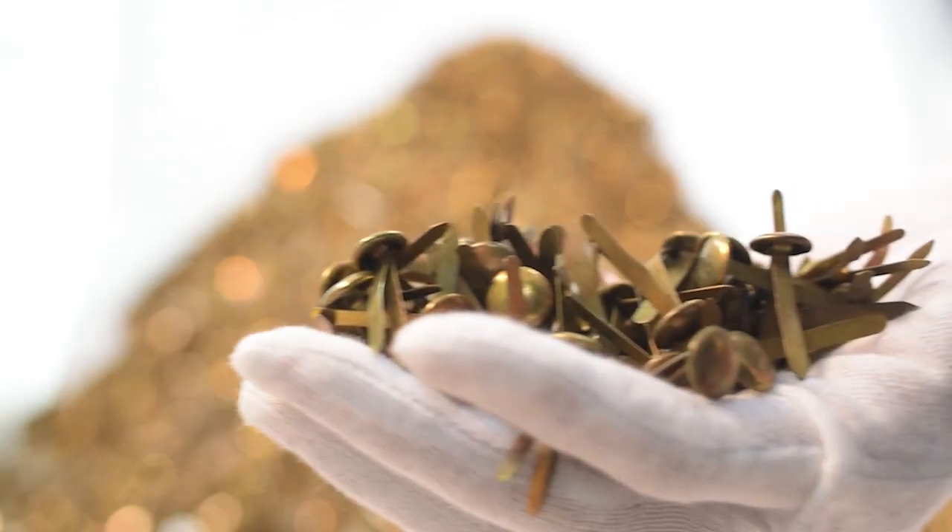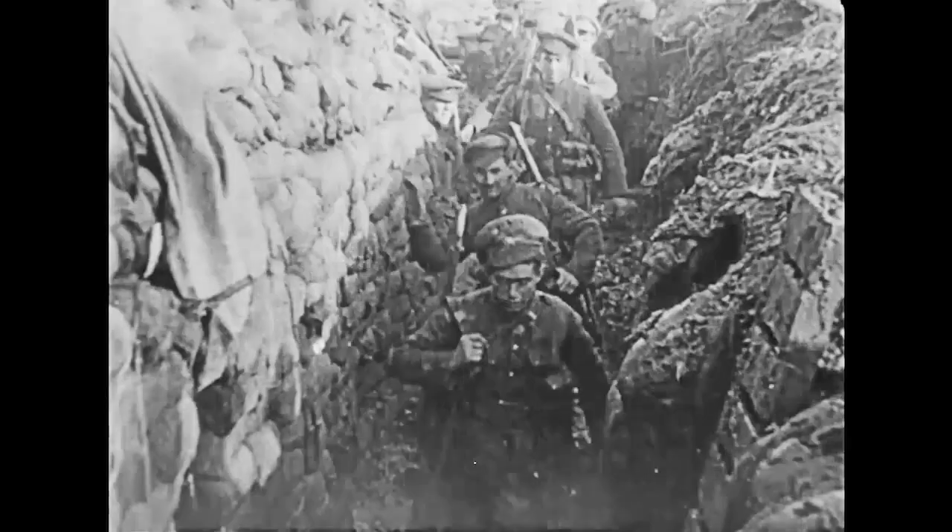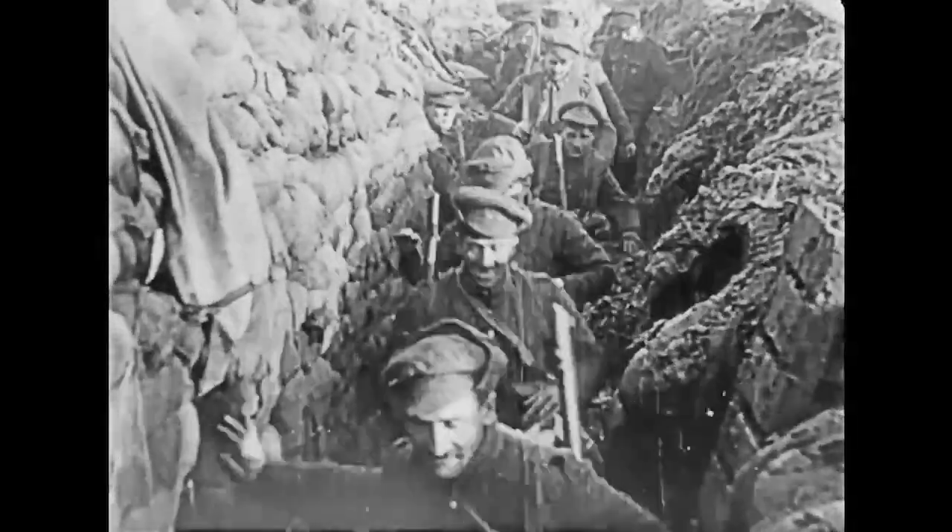Nobody knew what to do with all this brass, and so they asked an artist. I wanted to do something with these fasteners that would preserve their meaning as historical artifacts, but would also find a respectful way to convey the magnitude of human loss during these conflicts.